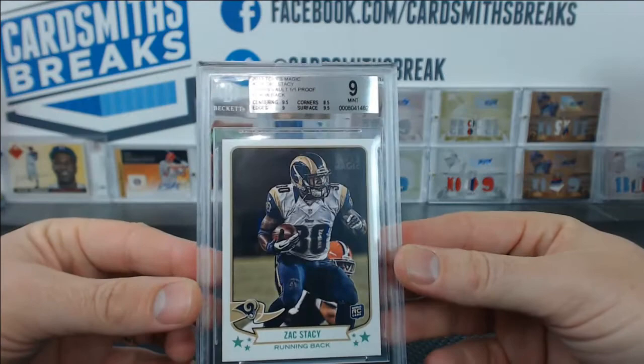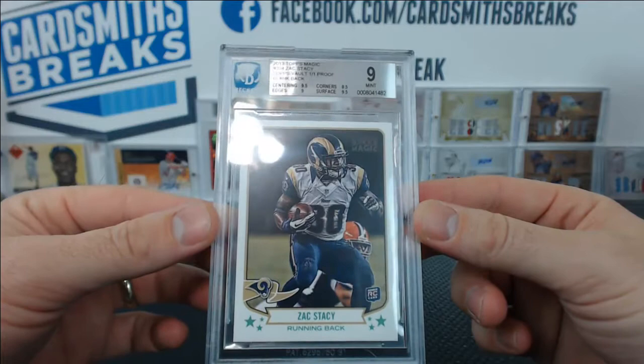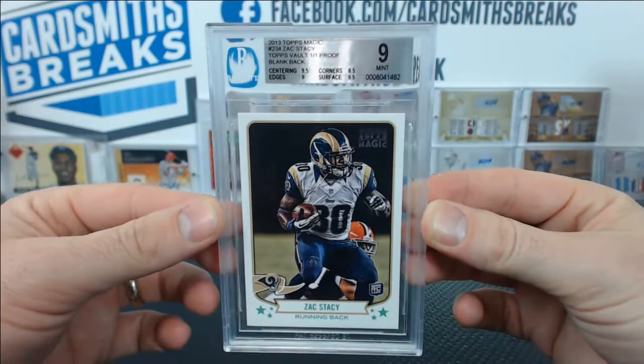This one bummed me out because it's a 1 of 1 Topps vault, Zach Stacey. I didn't even know how you got this. 9.5 centering, 9.5 surface, 9 edges, but 8.5 on the corners — that's what did it for you. Close to a 9.5 — that would have been awesome.